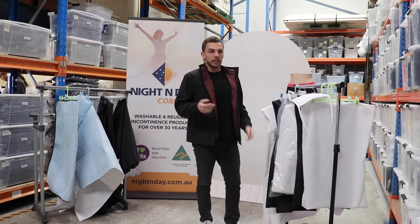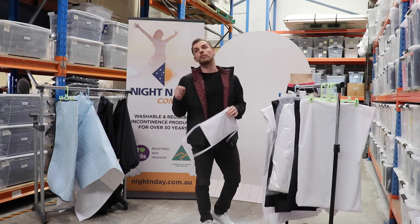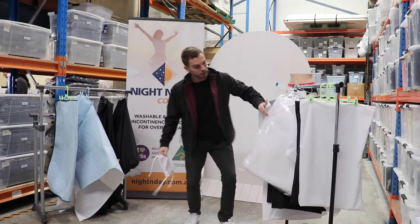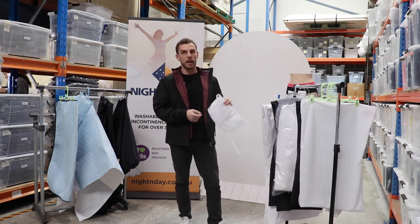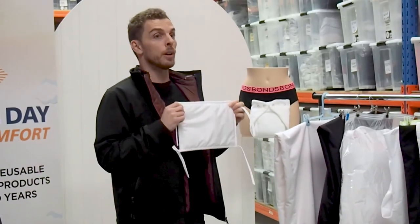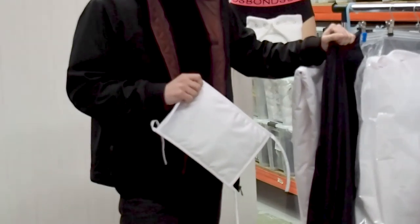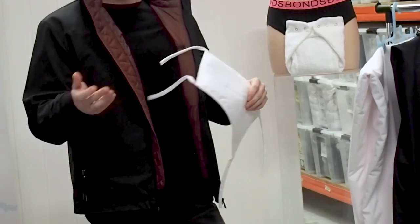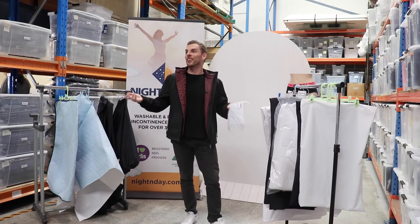More recently, only in the last couple of months, we have invented — and been working on it for some time — a full waterproof doona insert. Not the doona cover, but the doona insert itself. Here's one in a vacuum-sealed bag for convenience, and here's a sample. It's 150 gram weight, which is more of a summer weight, but if you combine two you've got a fantastic winter solution — waterproof and warm. It can be used with our waterproof doona cover, or alternatively with existing doona covers you already have at home.